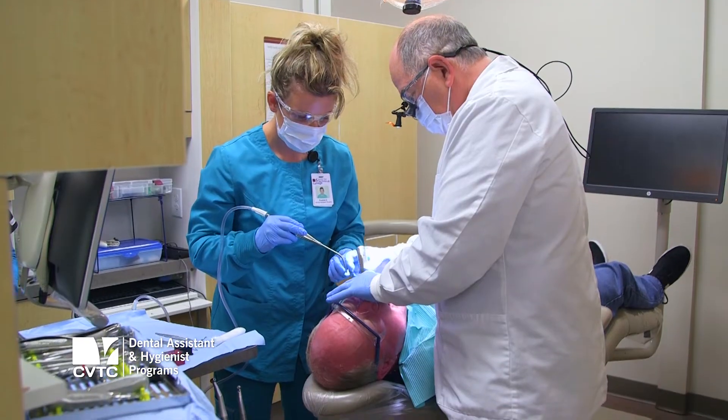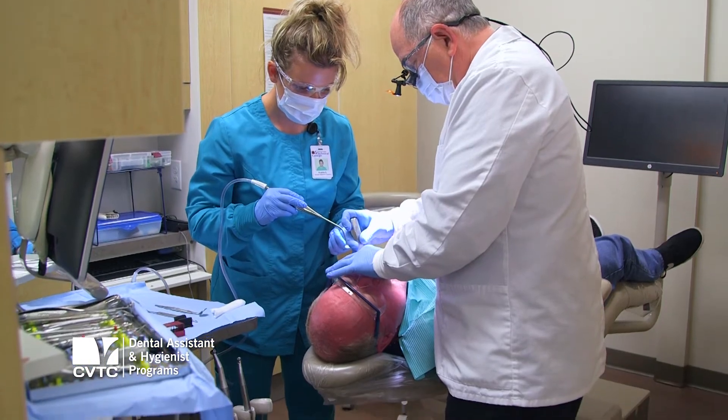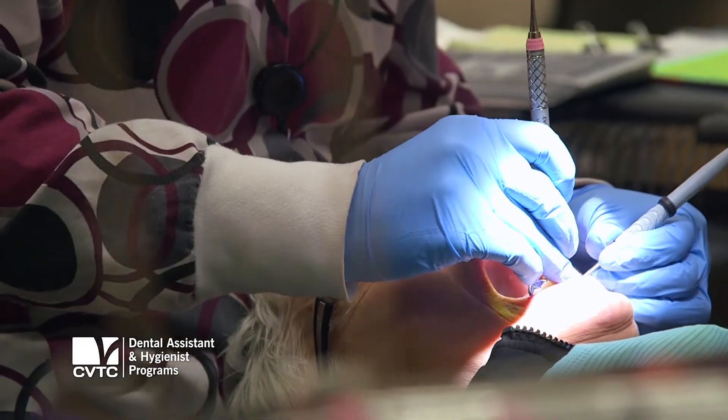Everything for dental assisting is done here for the most part, and for dental hygiene everything is done in-house. They treat patients and work with clinical dentists, the dental students, and the dental fellows.